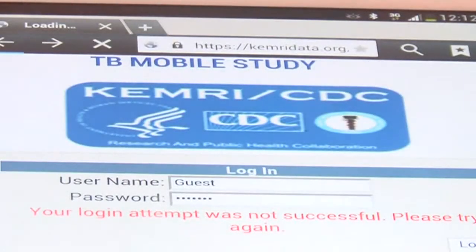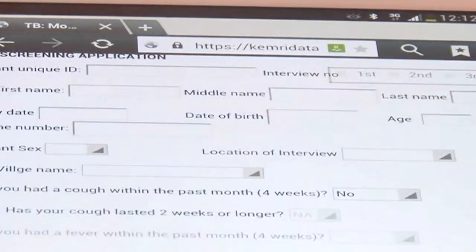Another challenge is about the internet connection. As you can agree, our internet setup is still not 24-7. Its times fluctuate. After accessing the KEMRI site with a username and password, one goes ahead to fill the questionnaire.